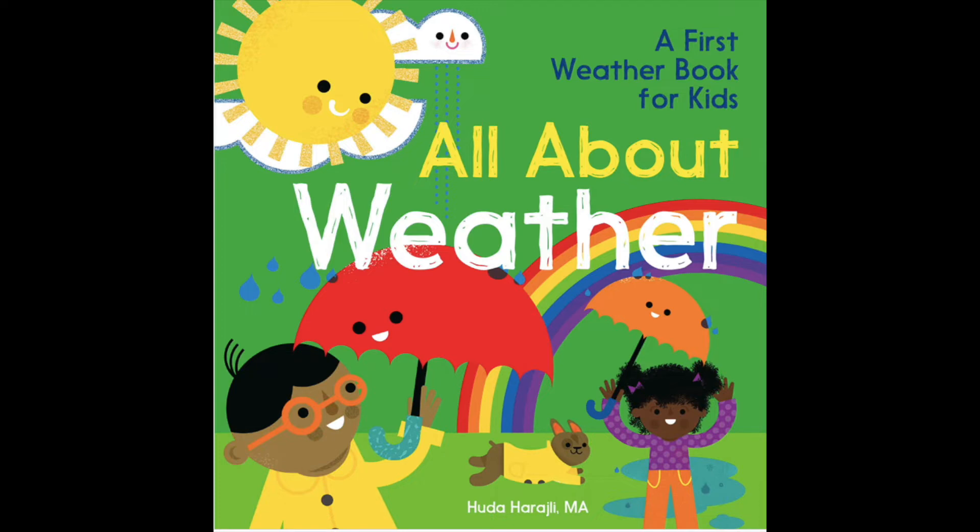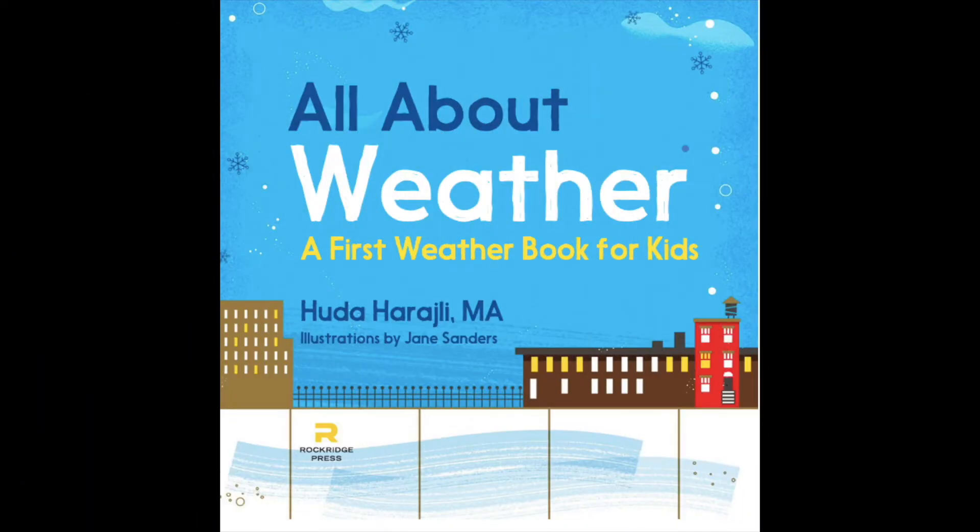All about weather. A first weather book for kids.